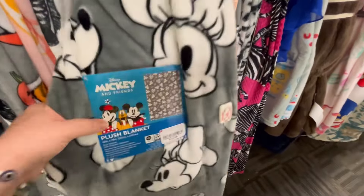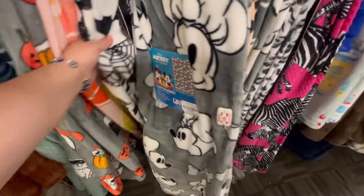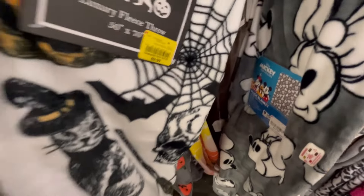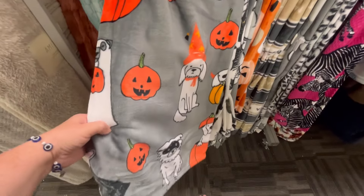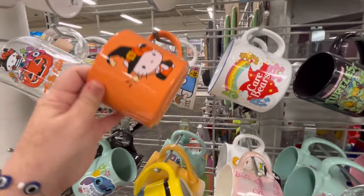This Mickey and Minnie one is really cute — I like that it's kind of gray, black, and white with a vintage vibe, which I appreciate. $9.99 — you can't beat that. $10 for a blanket like that is a great deal as a gift within itself, because you're really not going to find $10 blankets anywhere besides maybe Ross.